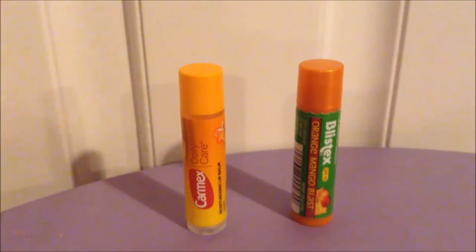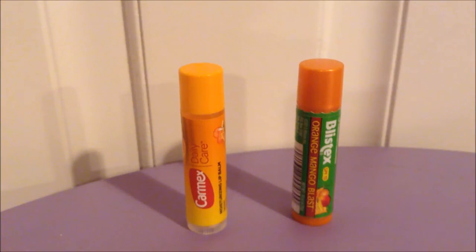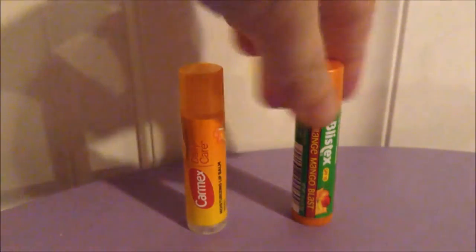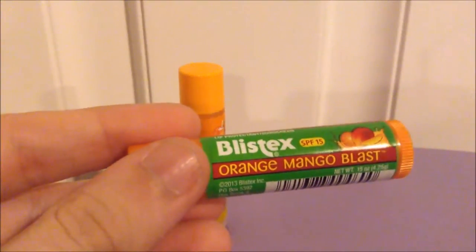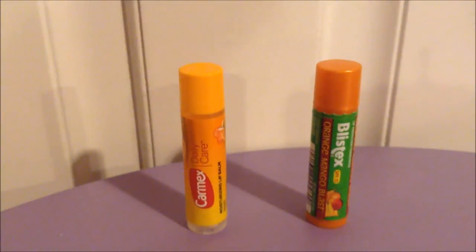Hey guys, we are finally down to the last comparison video with the new Carmex lip balm in orange dream versus the Blistex orange mango blast. So let's get started — these are actually pretty similar products now that I've looked at them side by side.